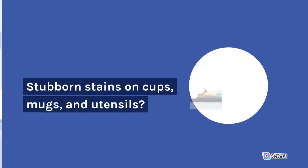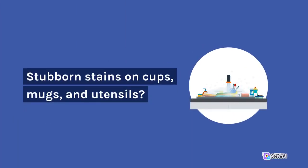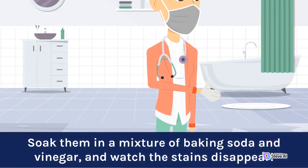Stain removal: for stubborn stains on cups, mugs, and utensils, soak them in a mixture of baking soda and vinegar and watch the stains disappear.